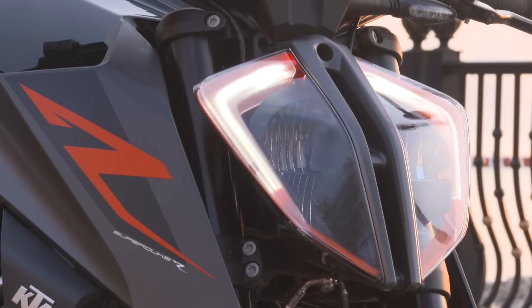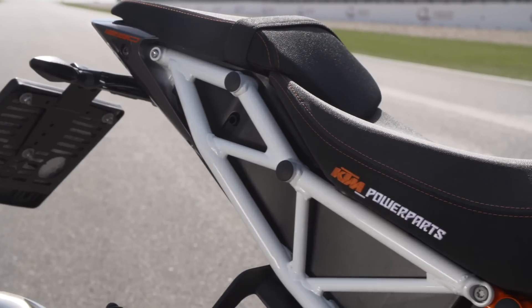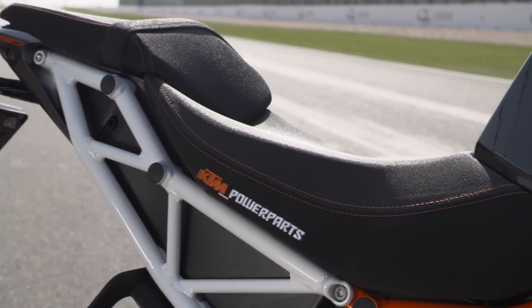Aesthetically, the KTM is headlined by a reworked LED headlight and two new colour schemes — orange wheels on the white model — and a now-exposed subframe that looks absolutely tough as nails.